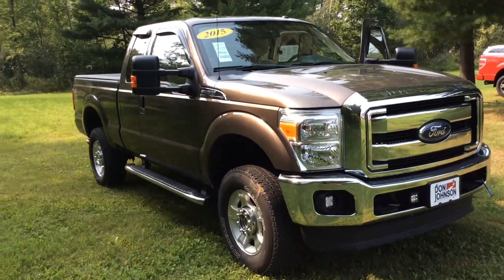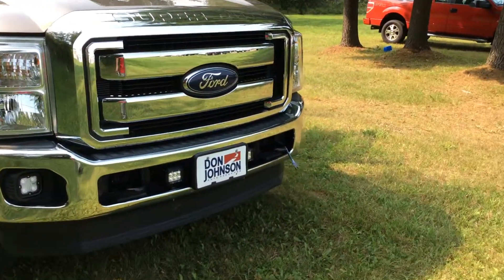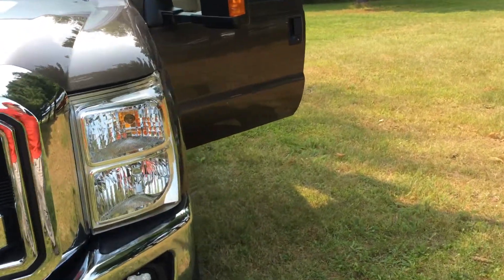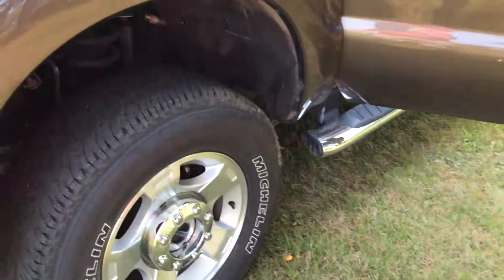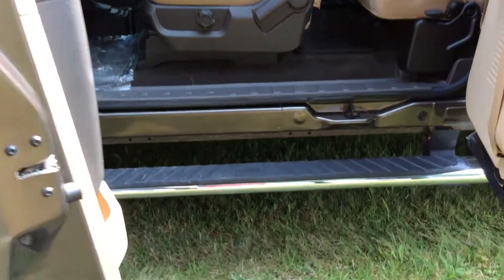This is nicely equipped with the camper style mirrors and running boards. You can see the block heater cord sticking out in the front. Tires are in excellent shape — it only has 23,815 miles.